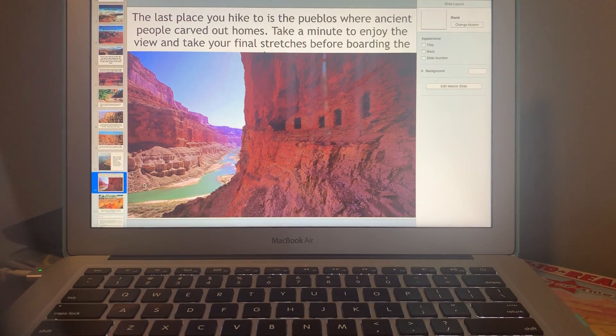The last place you hike to is the pueblos, where ancient people carved out homes. Take a minute to enjoy the view and take your final stretches before boarding the plane. Go ahead and reach up and stretch, stretch out your arms, then bend down and reach to your toes. Remember to breathe while you're stretching.